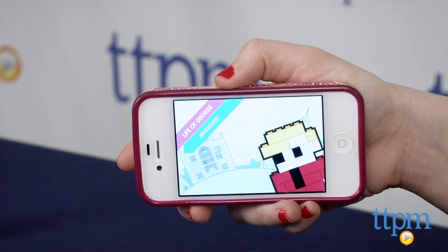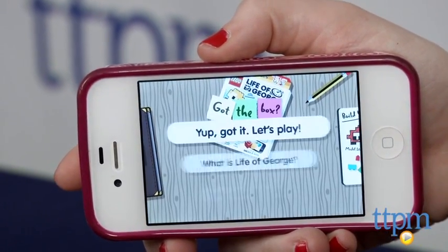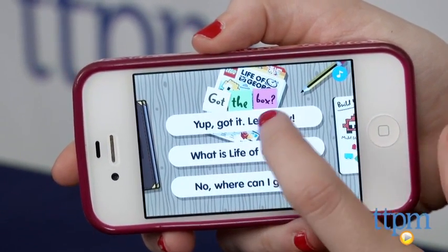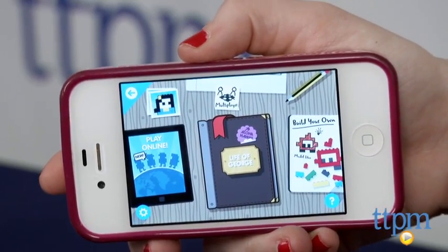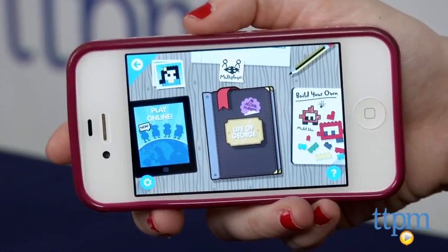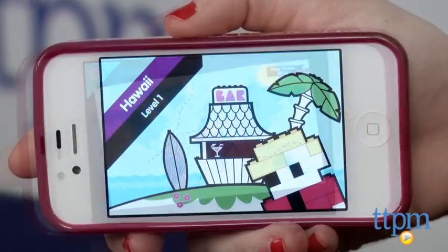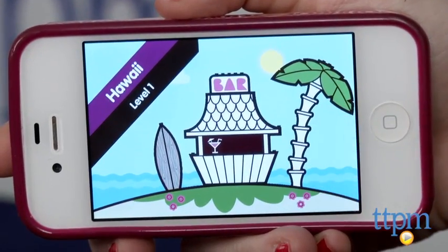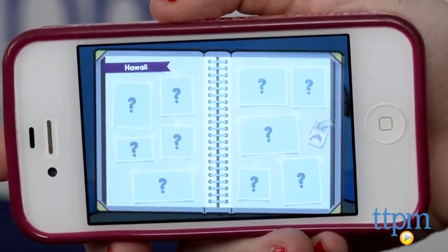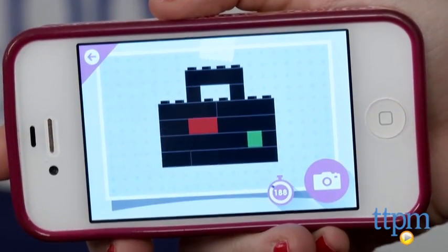LEGO has updated the Life of George app with new Race to Build models in the Life of George album of the app. Enter this album and you'll come to the global map. Select part of the map and a question mark to get to a model to build. The time allotted for each build is dependent on its complexity. As you build, your score will unlock new sections of the map. You can also use multiplayer mode to race against your friends for speed and accuracy.